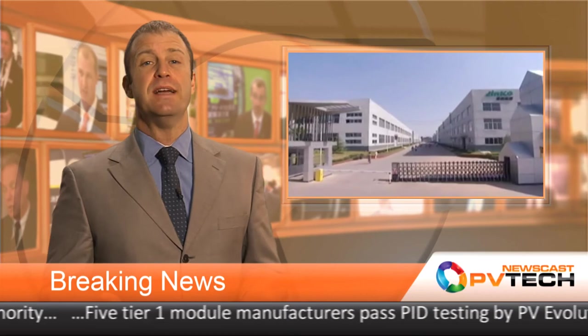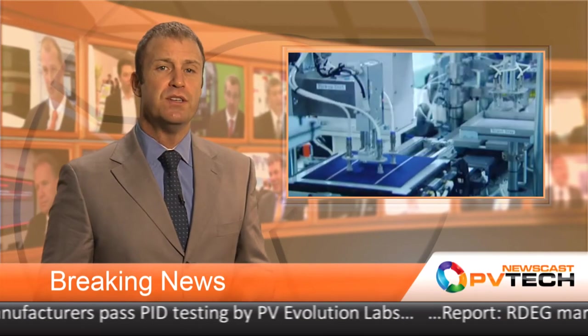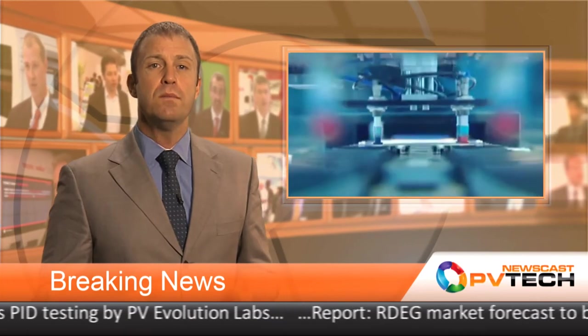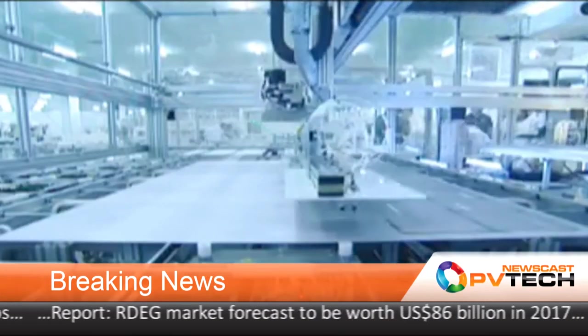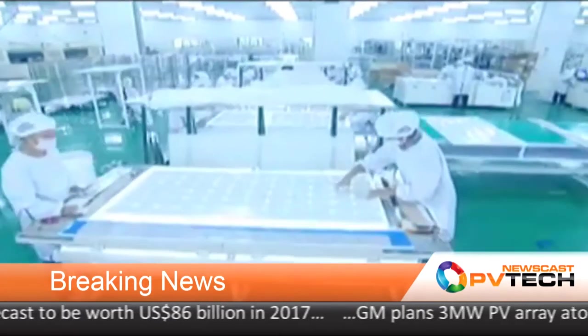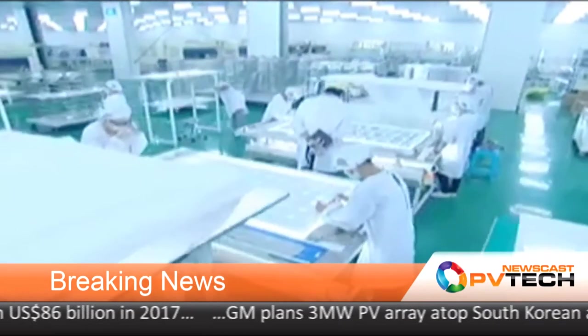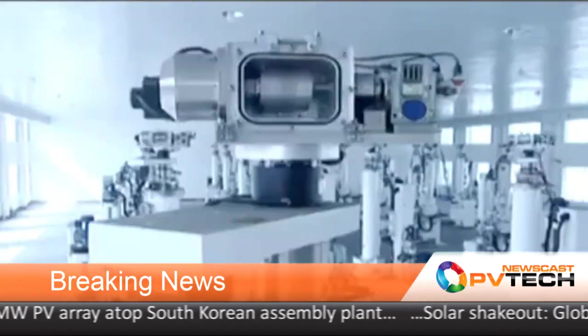Staying with financials, China Development Bank is to support PV module manufacturer Jinko Solar with a $1 billion five-year finance deal. The arrangement is said to support Jinko Solar's plans for overseas expansion, including PV project development and EPC activities, as well as support potential merger and acquisition strategies.